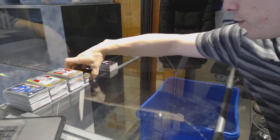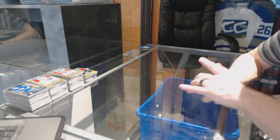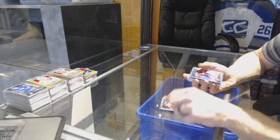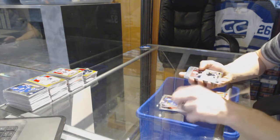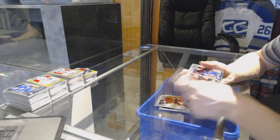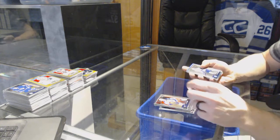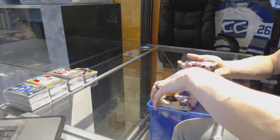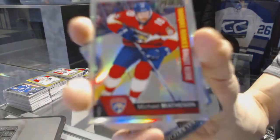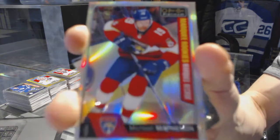On to the final box of the case. Marquee rookies: Lawson Kronos, Oliver Bjorkstrand, Nick Sorensen, Josh Morrissey, Anthony Mantha, Joel Erickson Eck, Nikita Sashnikov, Danton Heinen, Frederick Gauthier, Nikita Trampkin, Nick Schmaltz, Tom Kunakul, Jesse Pugliarvi, Sonny Milano, Austin Matthews, and Patrick Laine. Marquee rookie rainbow for the Florida Panthers Michael Matheson.